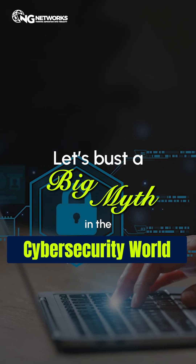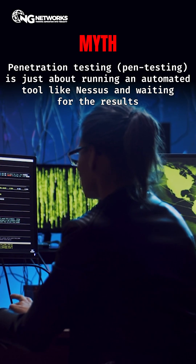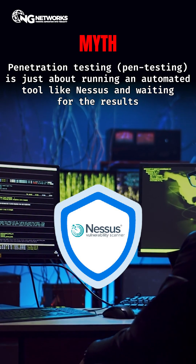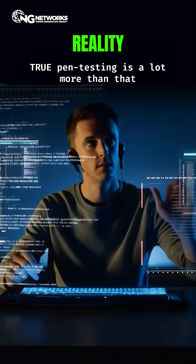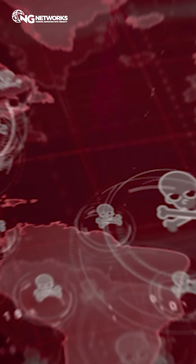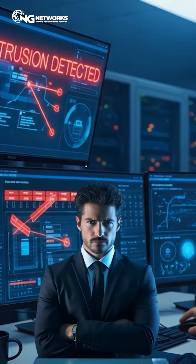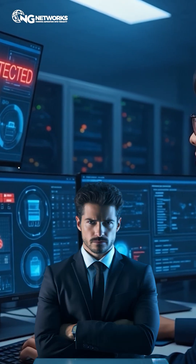Let's bust a big myth in the cyber security world. Myth: penetration testing is just about running an automated tool like Nessus and waiting for the results. Reality: true pen testing is a lot more than that. It's about real-world attack simulations, thinking like a hacker and creatively finding vulnerabilities that tools can't catch.